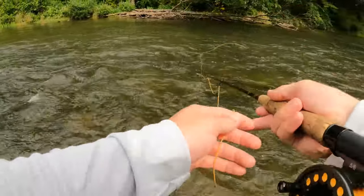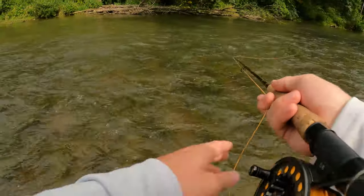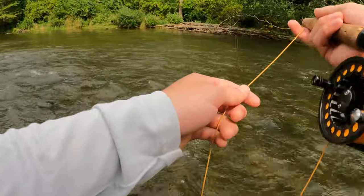Right in there, come on, come on. Nah, not that thin. There we go, right in there, come on. Come on, it's in the zone.